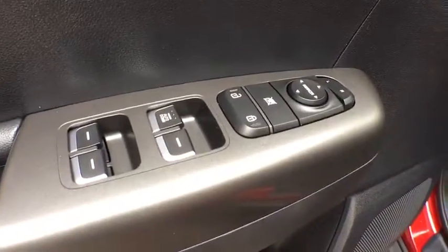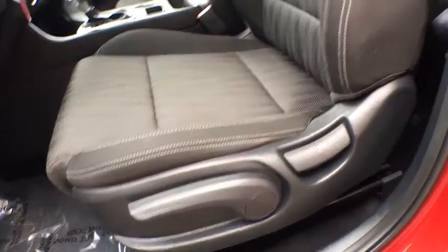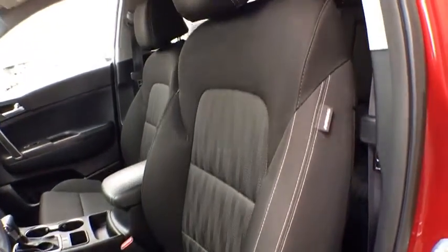Brake assist, remote keyless entry, tachometer, overhead console, panic alarm, tilt steering wheel, cloth seat trim, driver vanity mirror, front bucket seats.